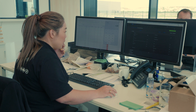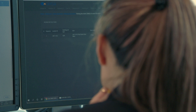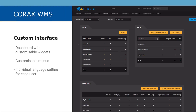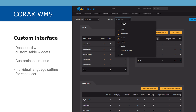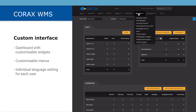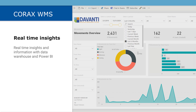With the help of CORAX, warehouse planners and managers can keep real-time insights of the current storage capacity and the age of the stock. CORAX always provides a quick overview of relevant information. Users can customize their own dashboard by using widgets to create unique views. Also, the menu can be adjusted and each individual user can select their own language. With the help of the data warehouse and Power BI, reports can be generated from the standard report library or by creating custom reports.